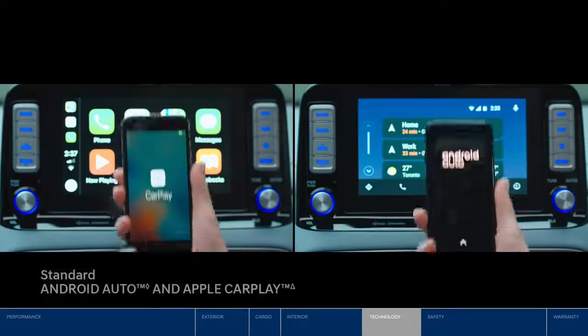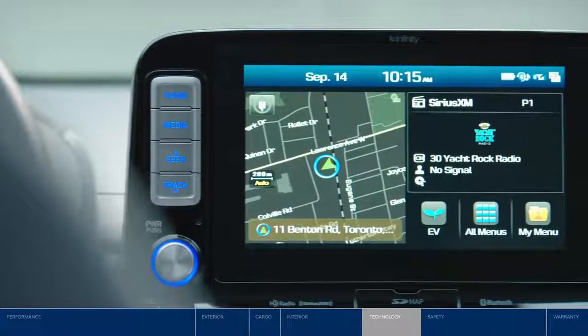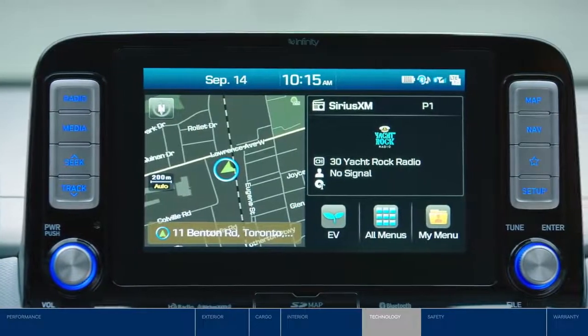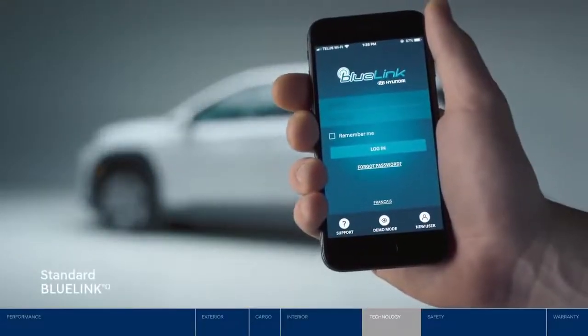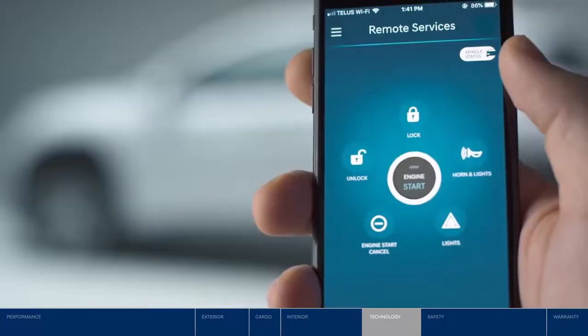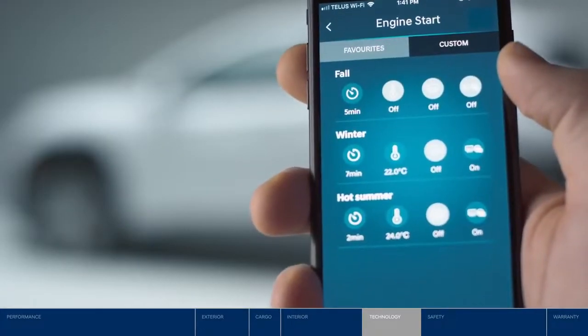Speaking of your phone, with Apple CarPlay and Android Auto, you can access your favorite smartphone apps and features directly on the touchscreen display. And the BlueLink mobile app keeps you in touch with the Kona Electric wherever and whenever — start the car remotely, see the vehicle's charge status, and more.